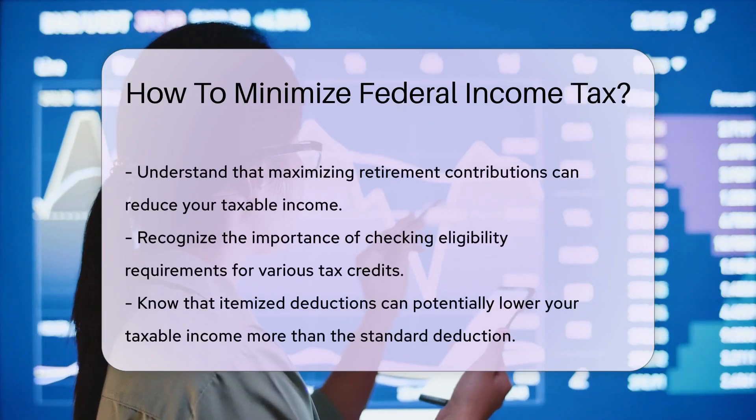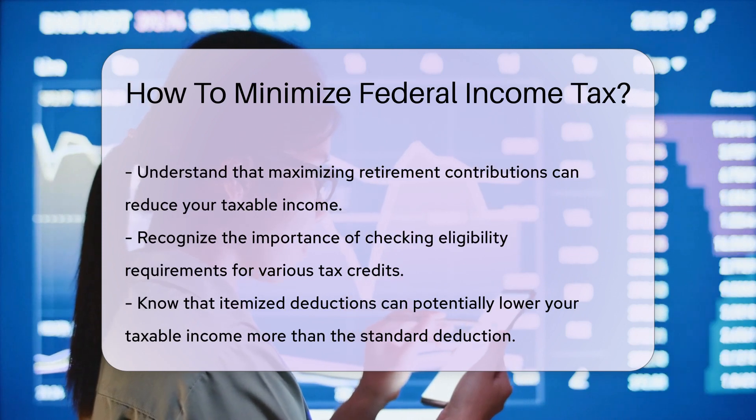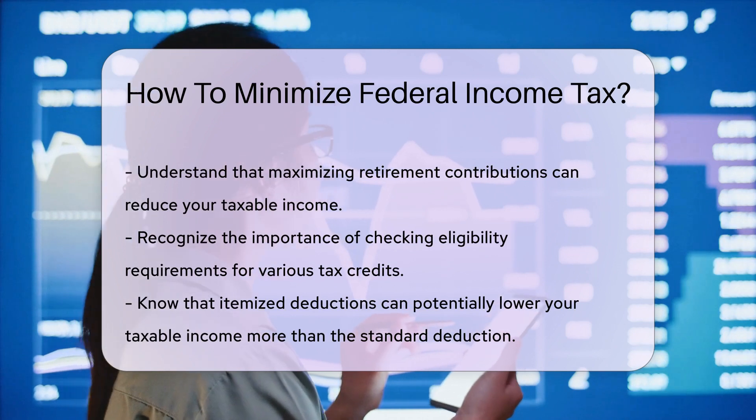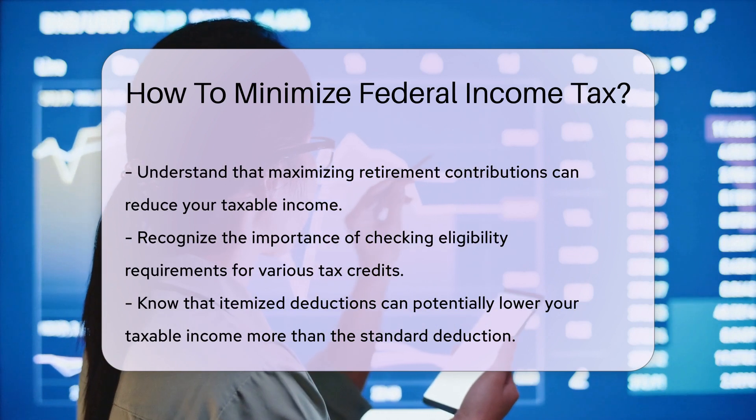Consider investing in tax-advantaged accounts like health savings accounts, HSAs. Contributions to an HSA are tax-deductible, and withdrawals for qualified medical expenses are tax-free. This can be a significant tax-saving tool if you have high medical expenses.